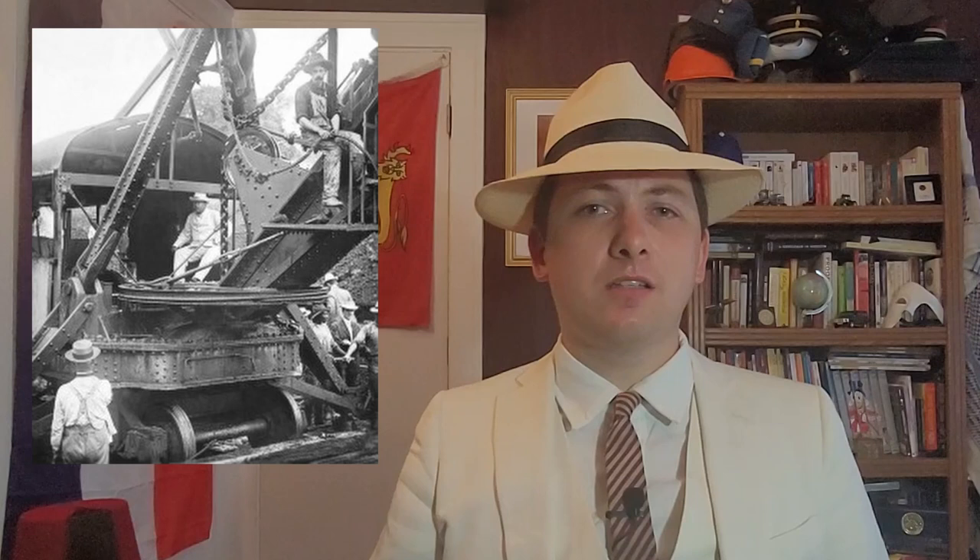It was further cemented in people's minds with the construction of the Panama Canal, where it was popular with the workers digging the structure, and especially with a photograph of President Teddy Roosevelt wearing one during a trip to inspect its progress. By then, the name Panama was indelibly associated with the hat, regardless of where it came from. In Ecuador, however, it is still steadfastly called — and I apologize for the pronunciation — Sombrero de Paja Toquilla.